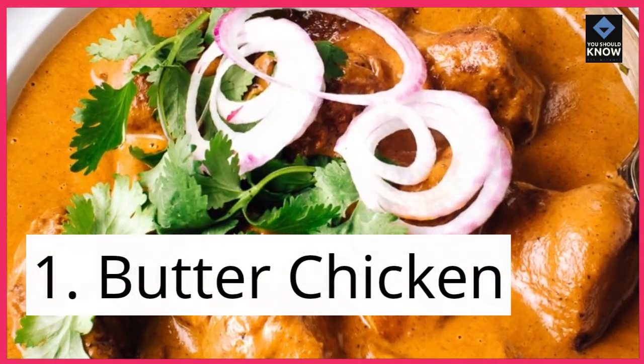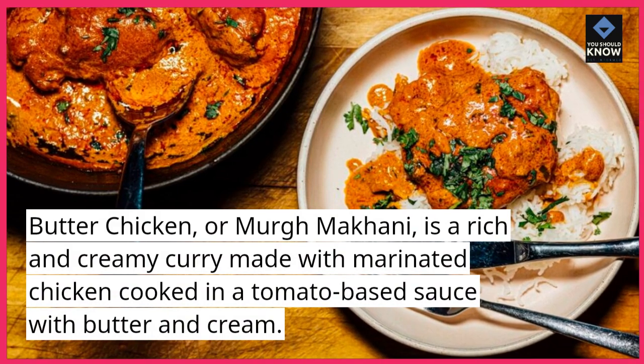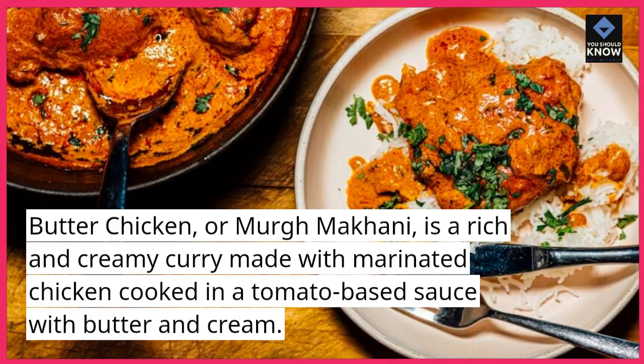1. Butter Chicken. Butter chicken, or murgh makhani, is a rich and creamy curry made with marinated chicken cooked in a tomato-based sauce with butter and cream.